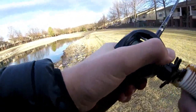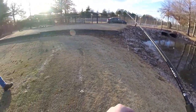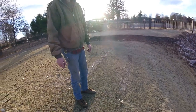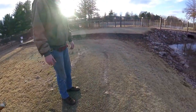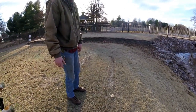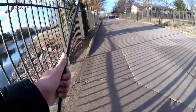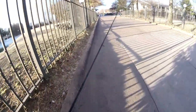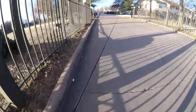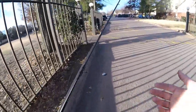A golfer approached and told me no fishing is allowed out here. He said the groundskeeper won't even let him fish, and they don't like people fishing even if it's catch and release. He warned me before the groundskeeper saw me since he's a little less nice. So as you guys could tell, we just got kicked out of the golf course ponds and I've got to go study for some tests.